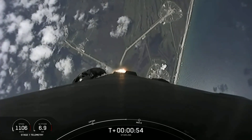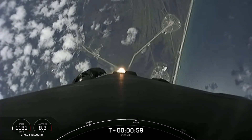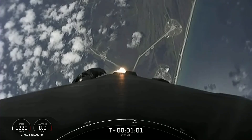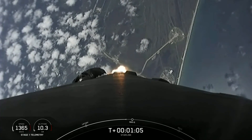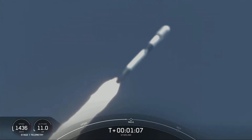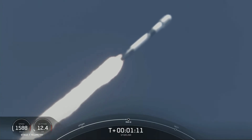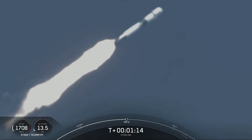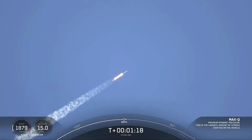This is where the vehicle will experience the highest amount of aerodynamic pressures. Falcon 9 is supersonic. Max-Q.